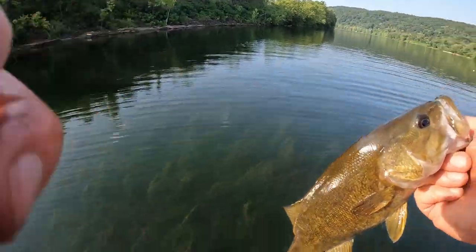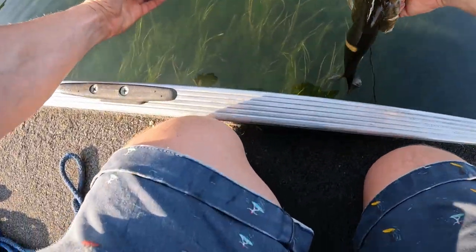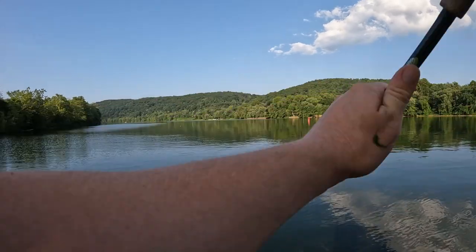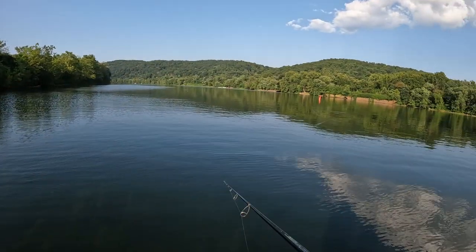First fish - just a little smallmouth bass. Oh crap, I missed one.